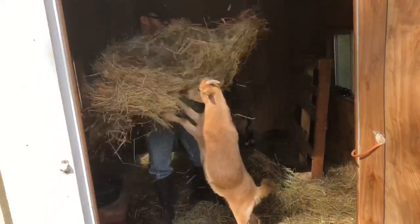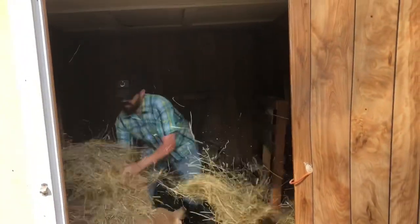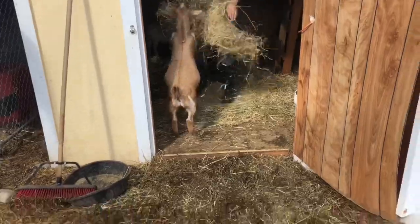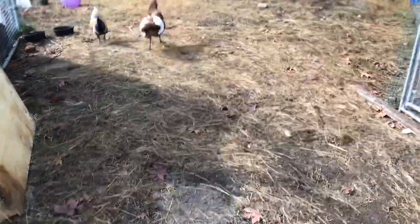Eric also just got done cleaning the goat pen, which we try to do every week — sometimes it turns out to be every two weeks. With the extra hay he has, he's going to put it down on the ground here to try to keep it a little bit dry.